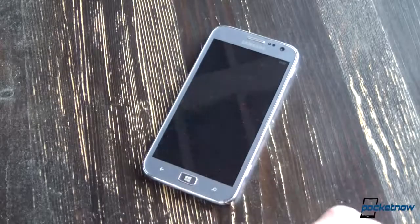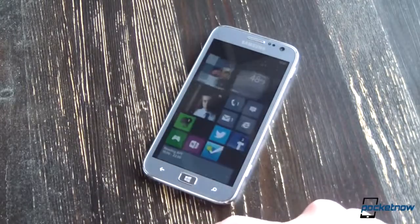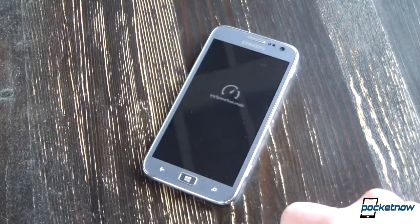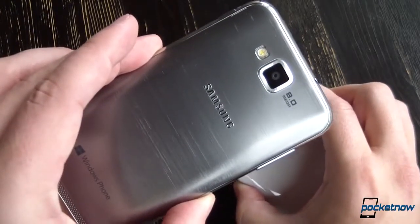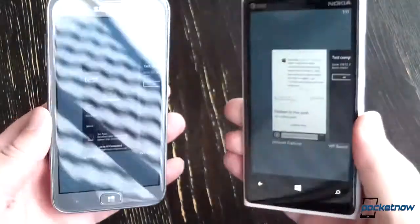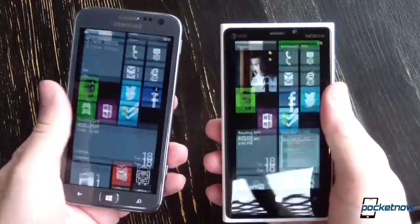But the Ativ S does feature a larger display with wider viewing angles, a removable battery, and expandable memory. And its looks might be a little conservative, but that's perfect for someone not trying to make a splash. The faux metal accents really make it shine. Which one you choose will depend on what your needs are.